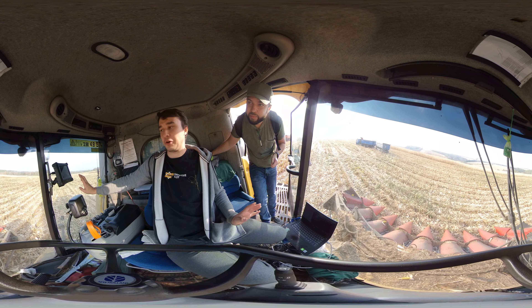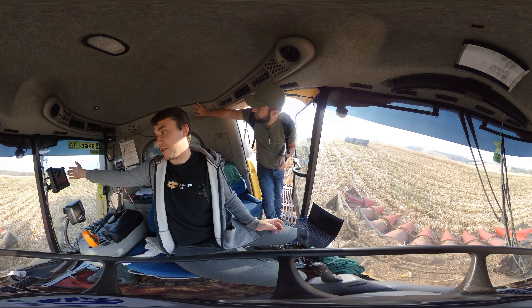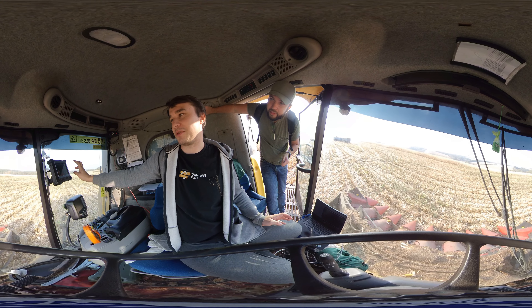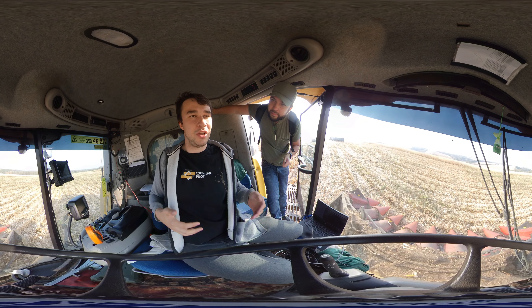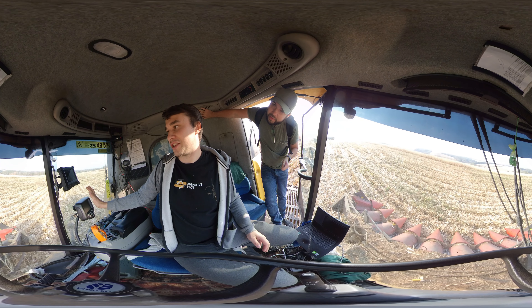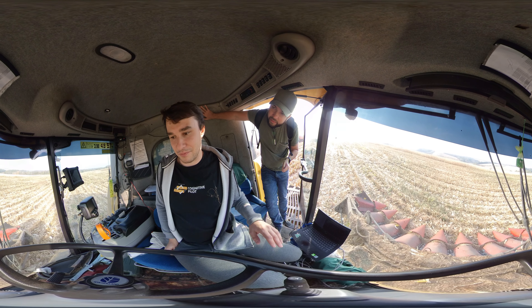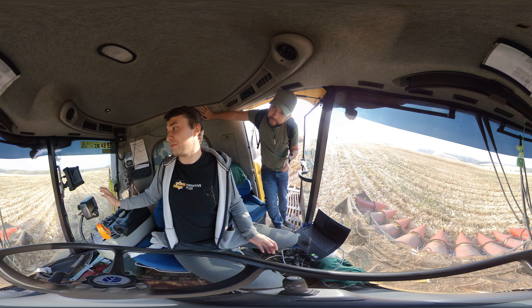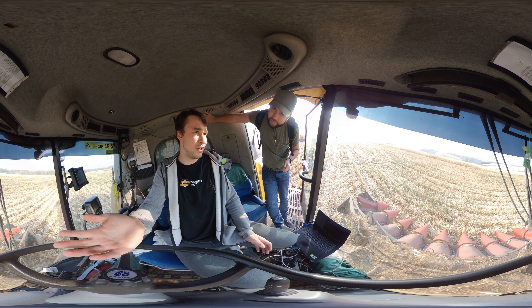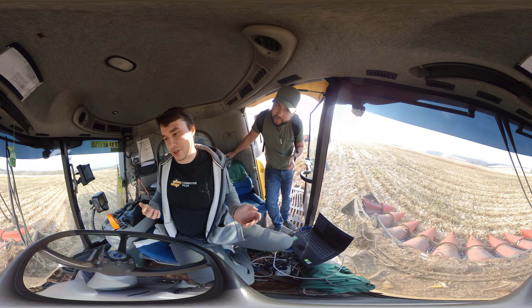You can see the image from the camera and how the system sees the scene in front of you. The operator activates the system by pressing a button; the system automatically leads the harvester, and at the end of the row, it switches off automatically. We do not need a base station. The main problem with GPS driving systems is that the harvester needs to maintain an accuracy of a few centimeters. Because we recognize the scene via computer vision, we do not create accumulating errors, and we can accurately position the harvester.